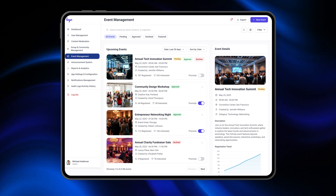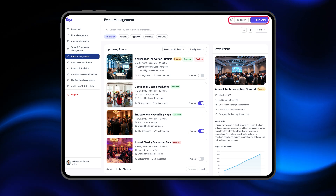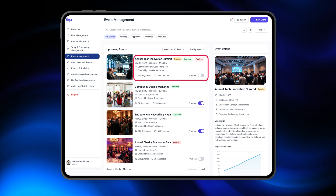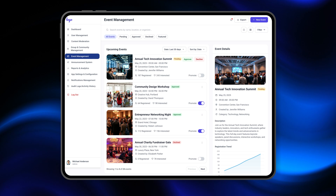Event management is a dream for coordinators. Admins can add new events, update existing ones, and filter by category or status. Every event includes all the essential info — title, date, description, RSVP count — everything you'd want at a glance.